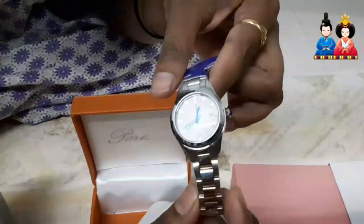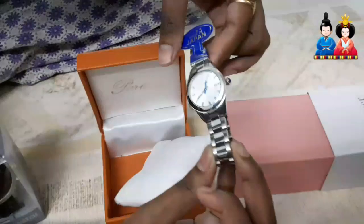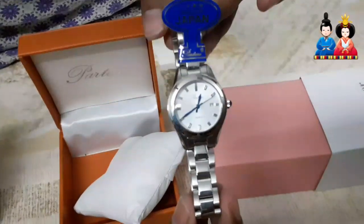This is different. Actually, this is rare. This is silver — I mean stainless steel.